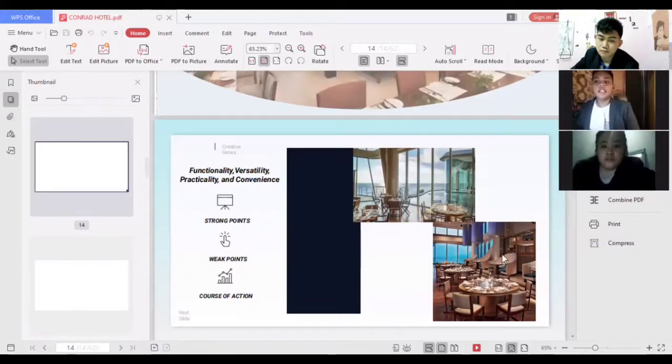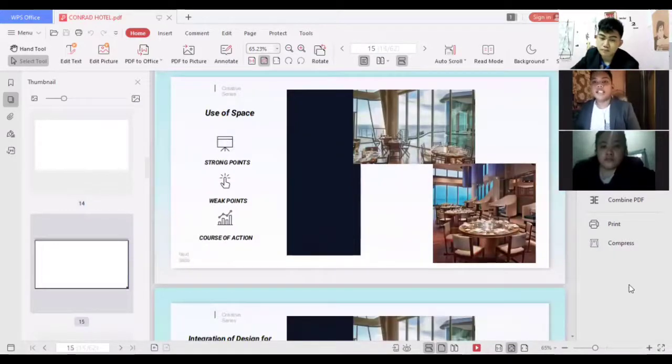For the use of space, the strong point is that the space is well-consumed and not crowded. The weak point is that it can become crowded during peak seasons when there are many customers, which can result in unsatisfied guests due to noise and congestion. The course of action is to change the arrangement of chairs so that the restaurant has more space.